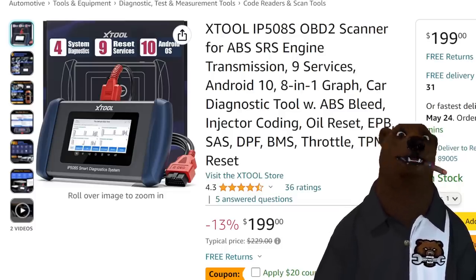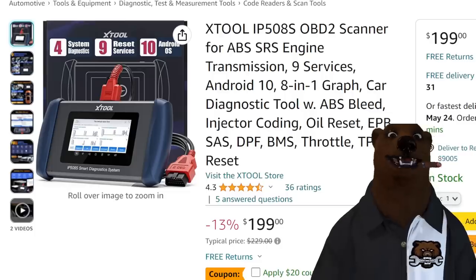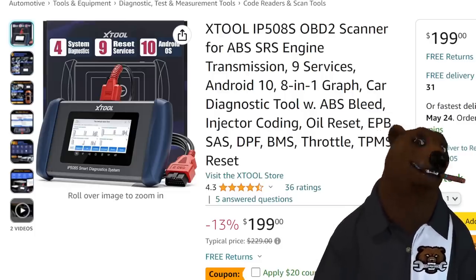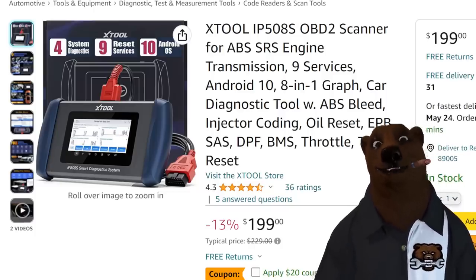It's not bi-directional, but it does do a ton of stuff: nine services, it's got Android, 8-in-1 graph diagnostics tool, ABS bleed, injectors, coating, oil reset, EPB, SAS, DPF, BMS, RSP, QRT — do you know all of that? Yes, and TPMS as well.